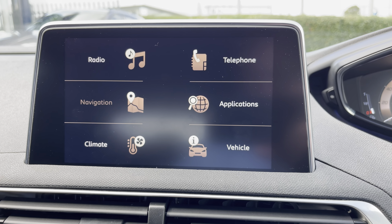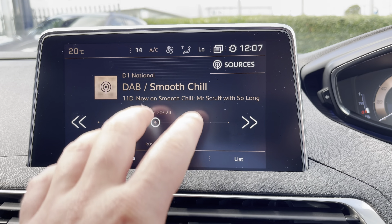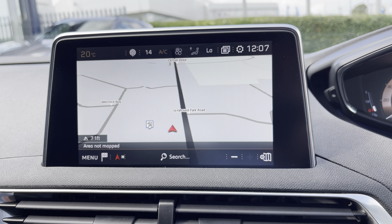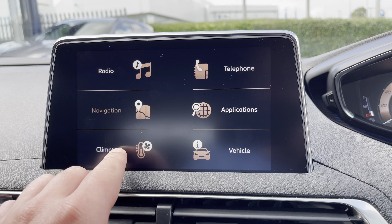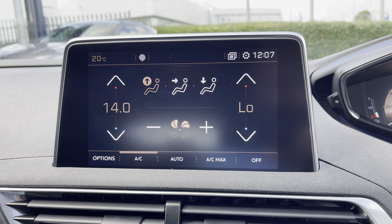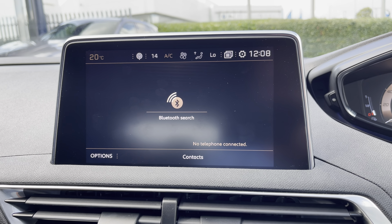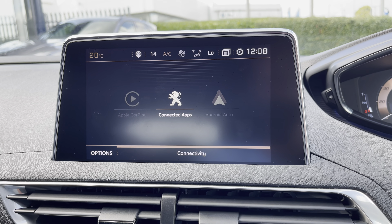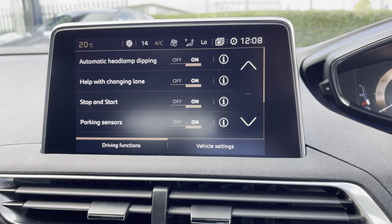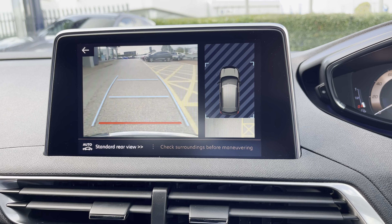The 7-inch multi-function colour touch screen has many different features which includes DAB digital radio, an alternative view for your satellite navigation system, dual zone climate control which is easily adjustable, and you can connect your phone via Bluetooth or alternatively connect via app, CarPlay and Android. You can also view your vehicle settings here, and when in reverse you can easily view your 180 degree colour reversing camera.